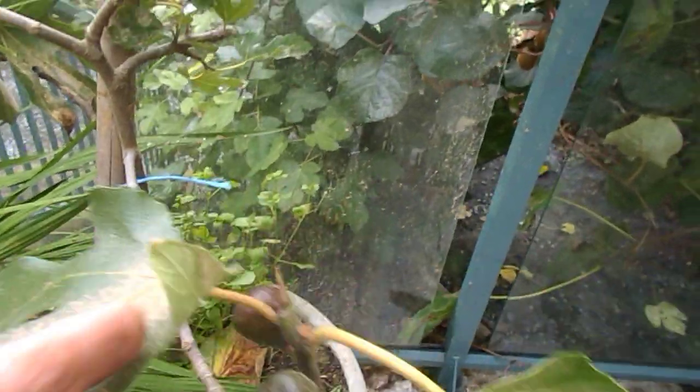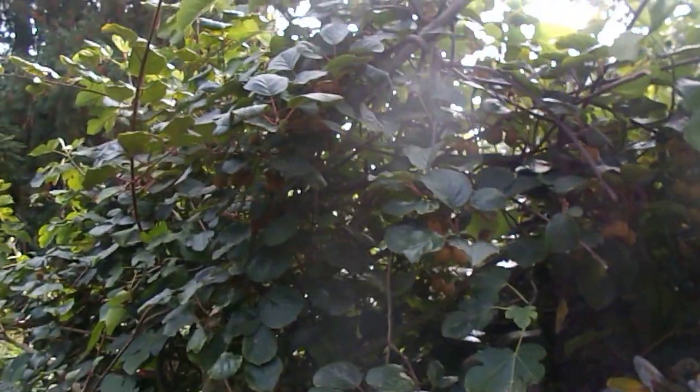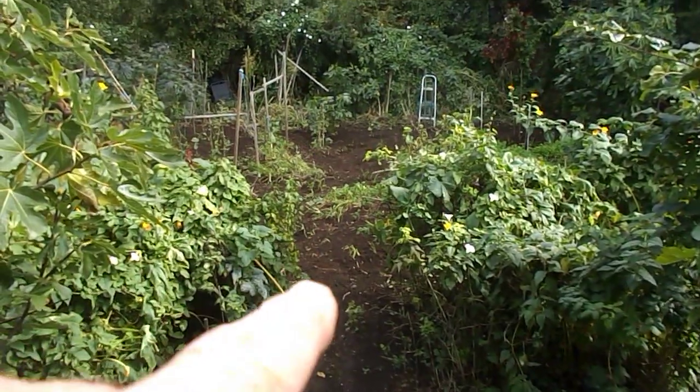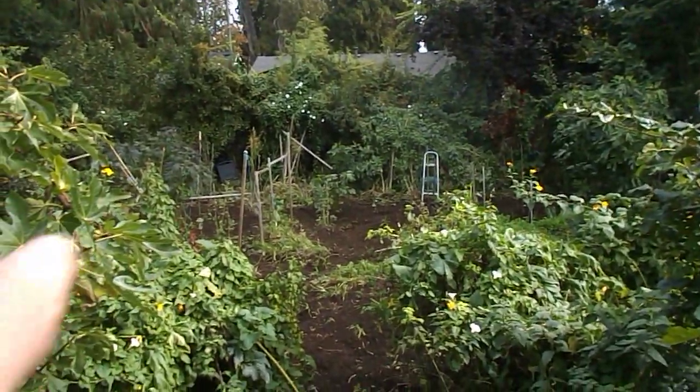And here's the nice fig I grew this year. And here's the kiwi — it's up this fig, you see? It's growing up this fig. And there's the garlic — you can see all the garlic growing in there — and strawberries.